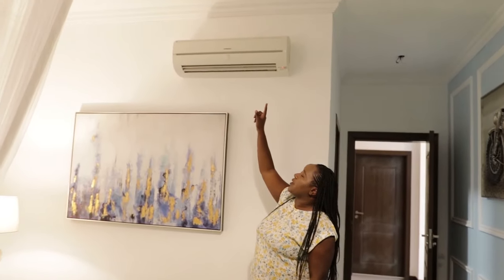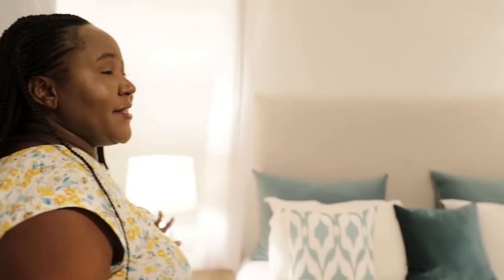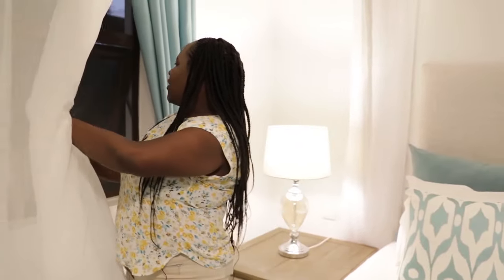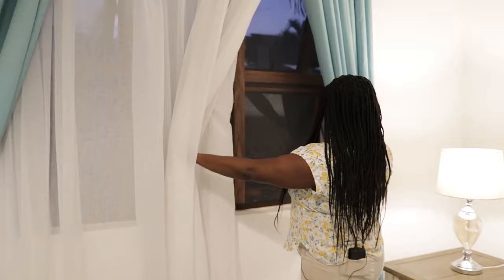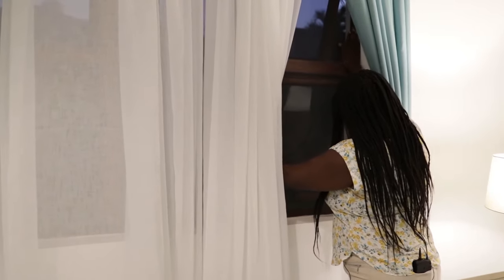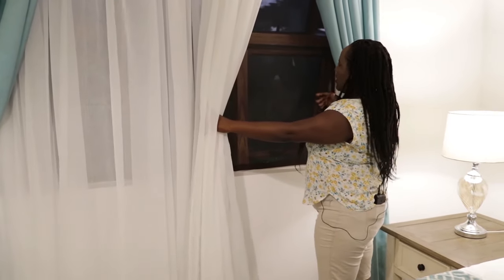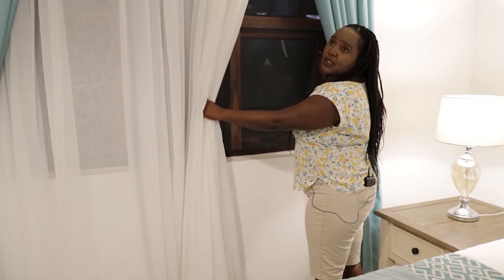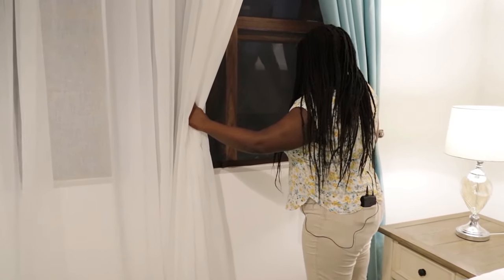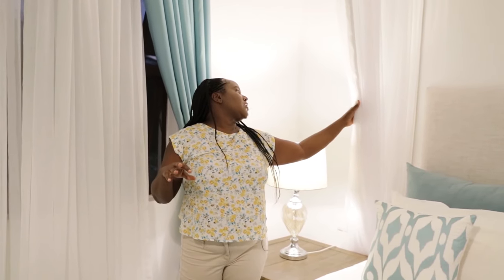All rooms are fitted with AC and a fan. We have also implemented a natural ventilation technology — a net on the windows so you can open the windows, enjoy the cool breeze from the ocean, and mosquitoes cannot come in. We have also treated the house with mosquito repellents so mosquitoes cannot enter the rooms, and we still have the mosquito net as a final barrier. Karibu sana — this is the place to be.